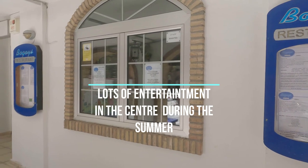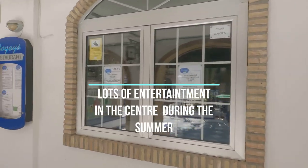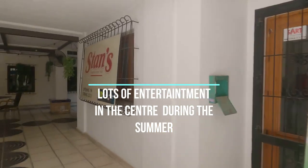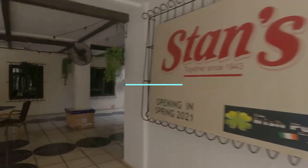Bogey's — appropriately named after the golf course next door for the golfers. Bogey's restaurant. There are tons of restaurants in here, bars, Irish bars, English bars.